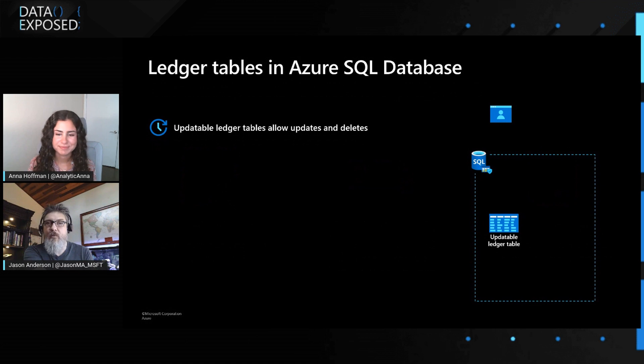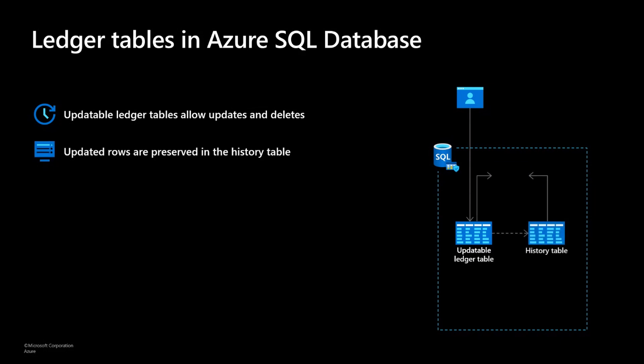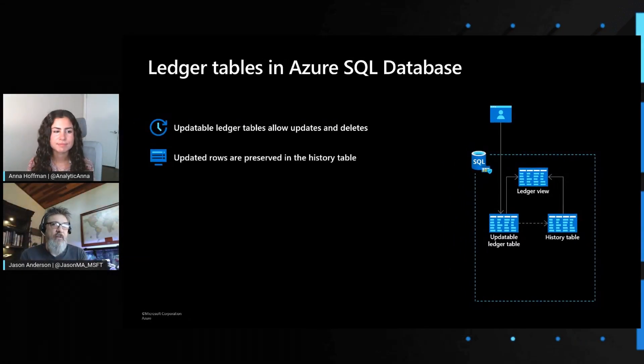So there are two types of functionality we're enabling in Azure SQL database — we call them ledger tables. It's not a new table type; it's a new property of tables that already exist. We'll talk about updatable ledger tables first, because this is typically the pattern we see with Azure SQL database applications today. When I send an update — say I'm going to change a particular column value in a row — that previous row version is actually moved over to a history table. Those familiar with SQL are saying that sounds like temporal, and it's very similar to temporal, or actually built upon temporal.